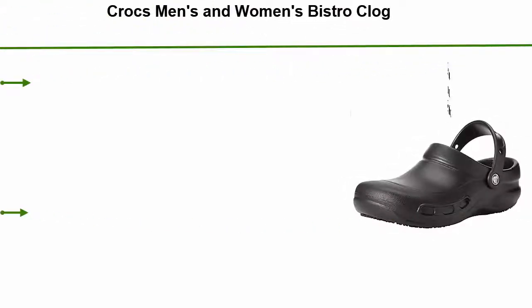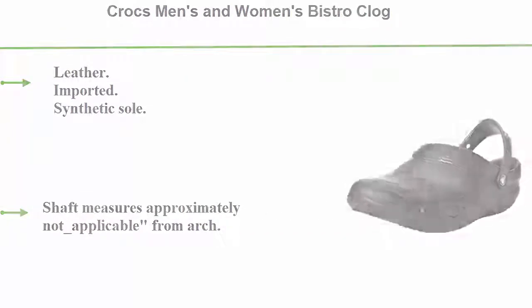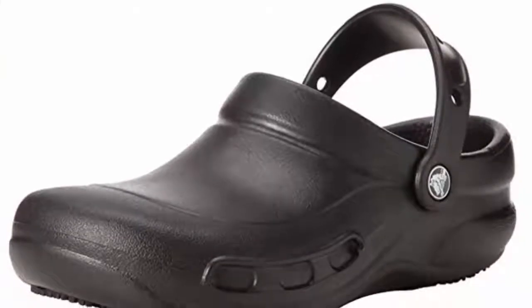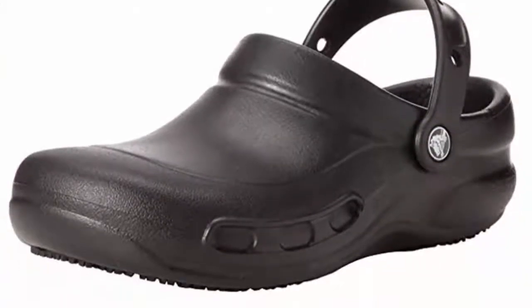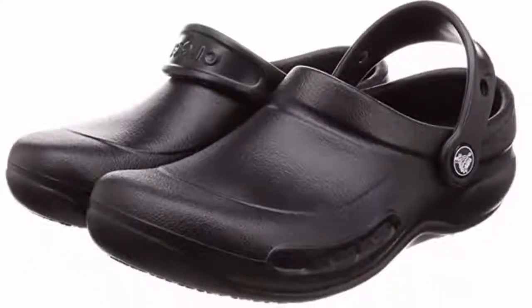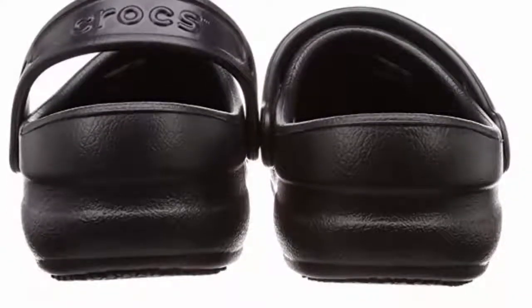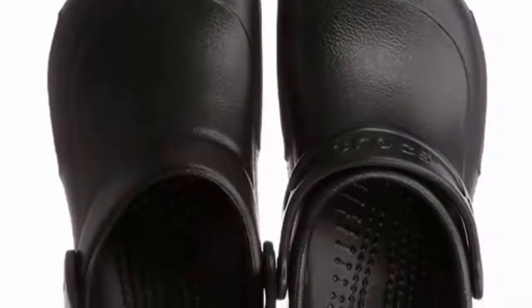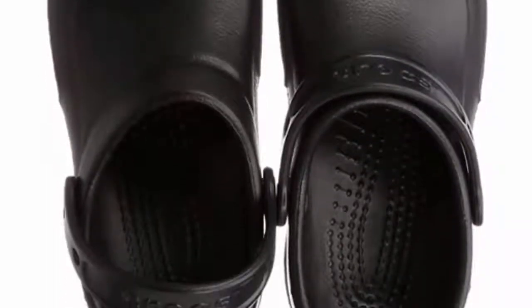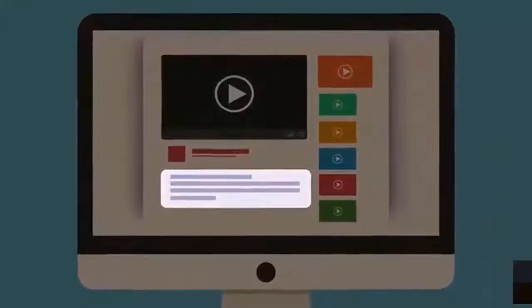Top 4: Crocs Men's and Women's Bistro Clog — slip resistant, comfort slip-on work shoe. Lightweight nursing or chef shoe. Imported, synthetic sole. Shaft measures approximately not applicable from arch. Platform measures approximately 1 inch. Crocs Lock slip resistant. The closed toe design and thicker metatarsal area help protect the foot from kitchen spills. Check out the description for more information and the latest price.